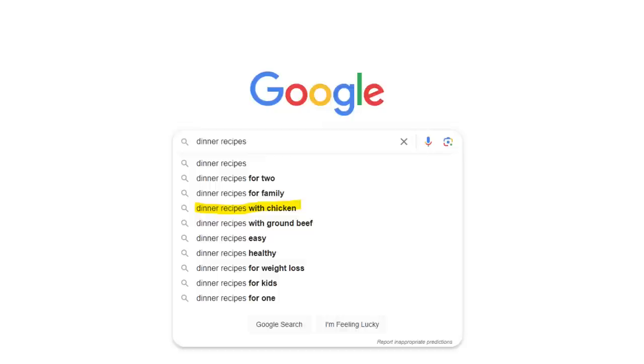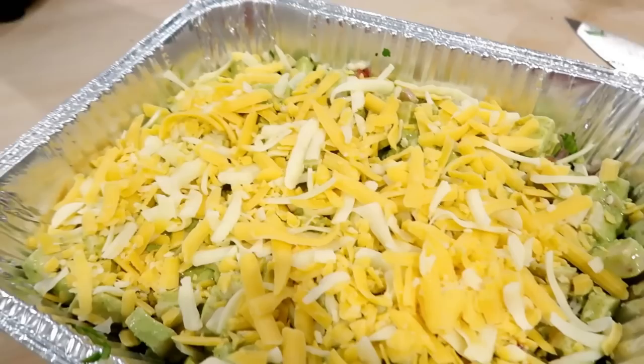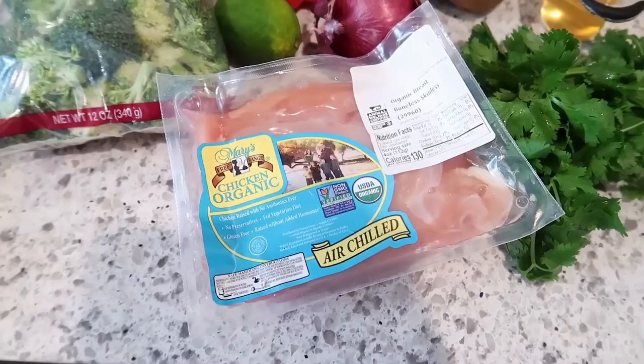If you search Google for dinner recipes, one of the most common phrases that comes up is chicken dinner recipes, and for good reason. Everyone is looking for more recipes for chicken, especially for dinner. It's so family friendly and really one of the most economical options out there. Today I have almost three hours of awesome chicken dinner recipes for you, so let's get into it.